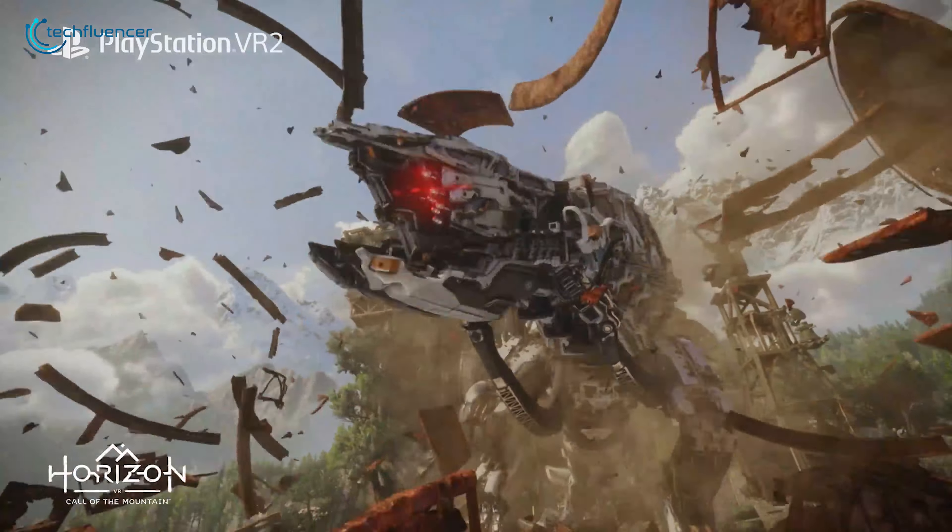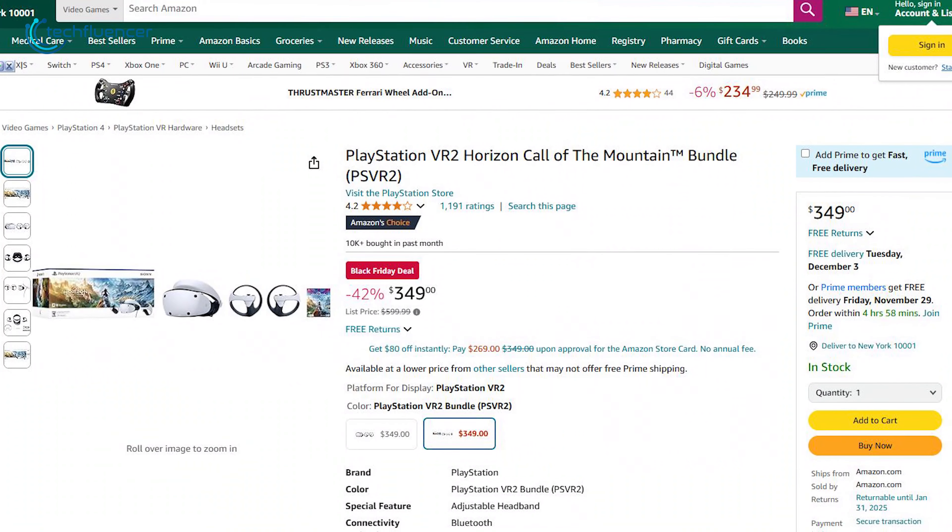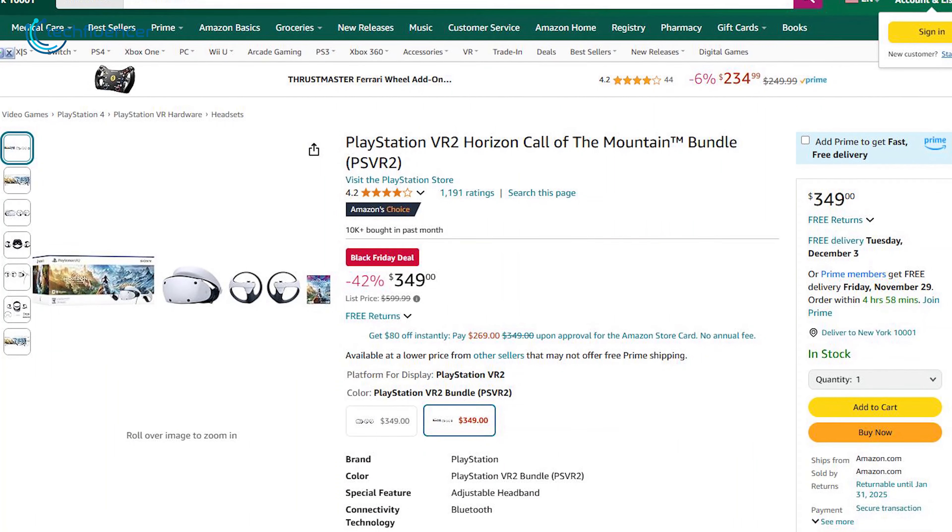Whether climbing cliffs, battling mechanical beasts, or exploring stunning landscapes, this bundle is priced at a huge 42% discount for Black Friday.